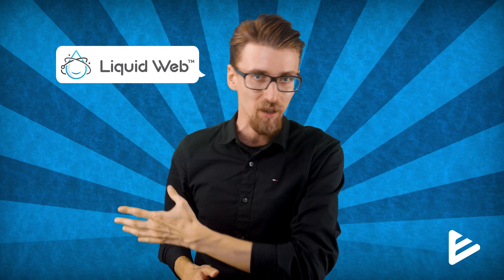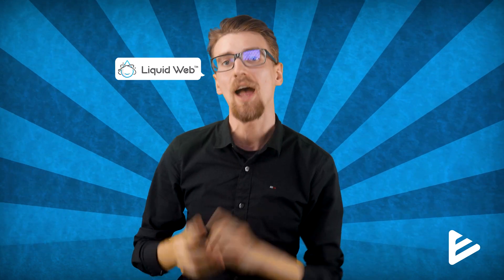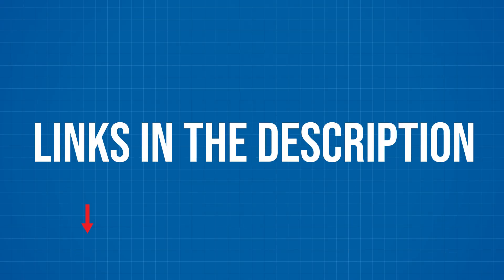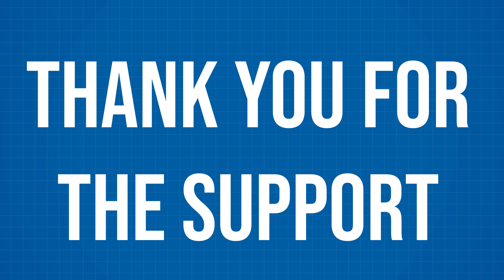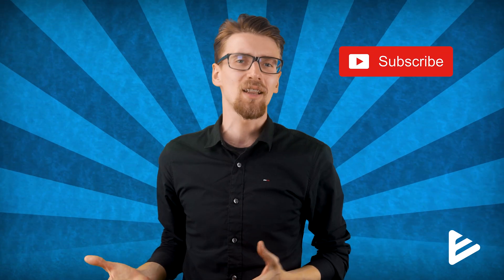I actually have a Liquid Web review on my channel that I'll upload in the upcoming weeks. If you plan to use WP Engine, go ahead and use the links in the description to get a discount and help me make more content. This really helps the channel out. I hope you learned something and this video was helpful — if it was, consider dropping a like or a subscribe. As always, good luck making your websites and I'll see you in the next video.